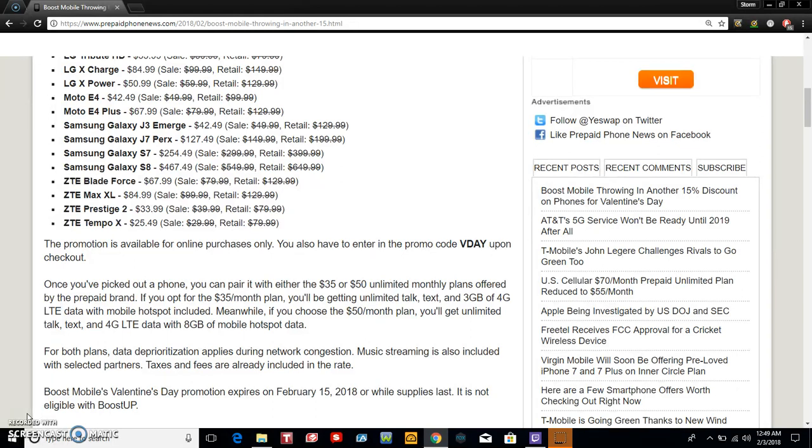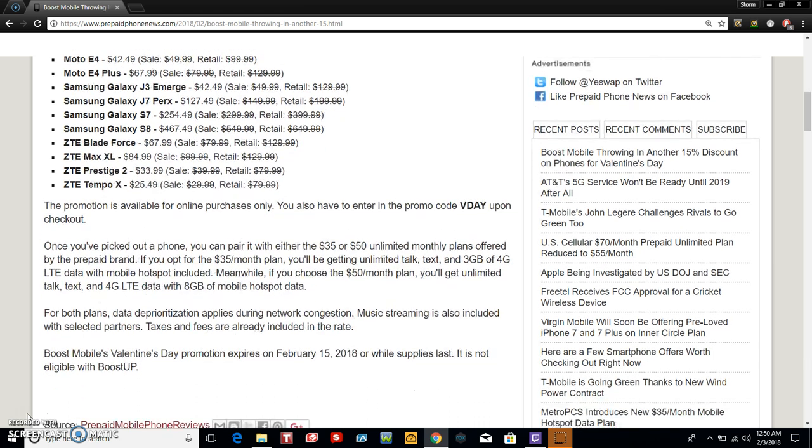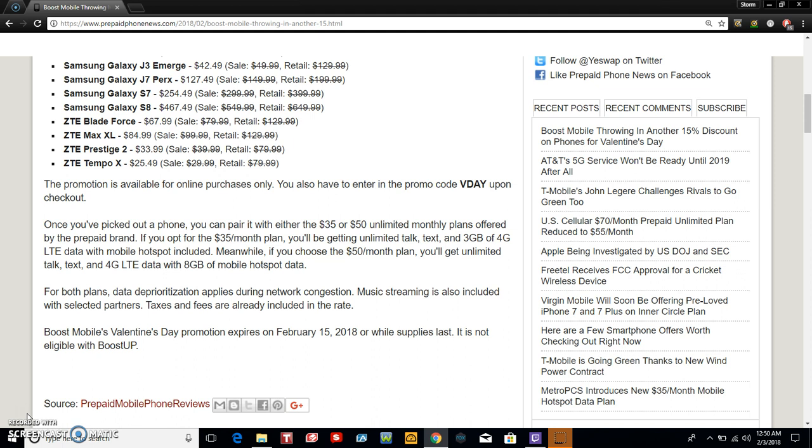Once you've picked out a phone, you can pair it with either the $35 or $50 unlimited monthly plans offered by the prepaid brand. If you opt for the $35 plan, you'll be getting unlimited talk, text, and some 4G LTE data with mobile hotspot included. If you choose the $50 plan, you'll get unlimited talk, text, and 4G LTE data with 8GB of mobile hotspot data. Data deprioritization applies during network congestion, music streaming is also included with select partners, and taxes and fees are already included in the rate.